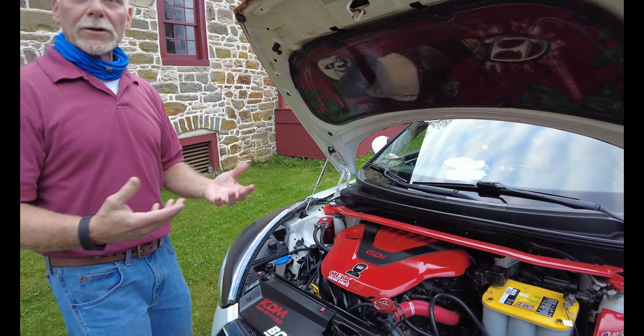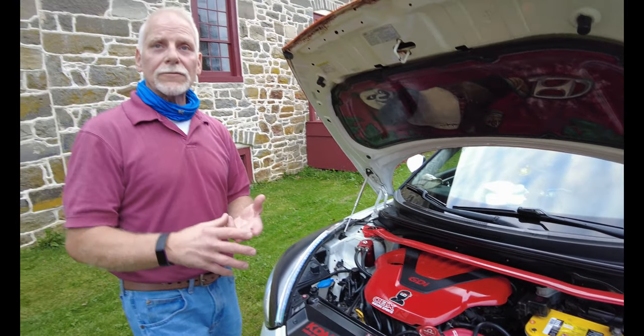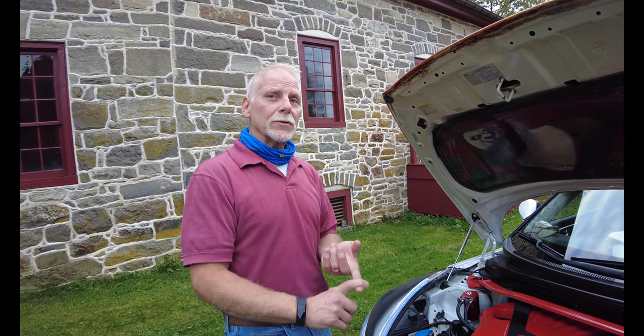Then I wanted it to shift better. Sixth Element has a shift kit for it, so I have solid shifter bushings and a short shifter. I didn't want to change the center configuration for the shifter, so I bought from Cervati — they make a shift conversion. I have an aftermarket shift setup in it.